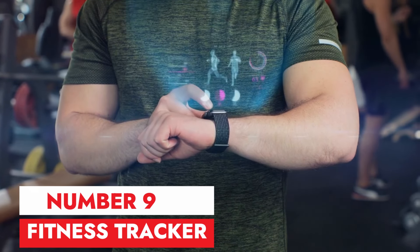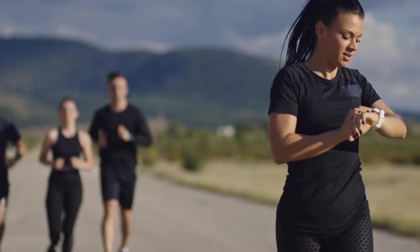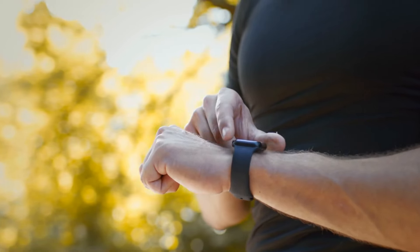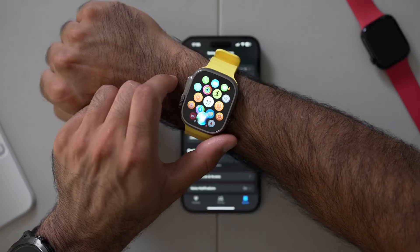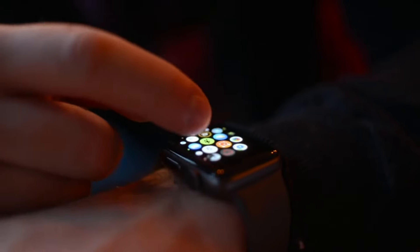Number 9: Fitness Tracker. This fitness tracker has been a game changer for me. It keeps me accountable by tracking my steps, heart rate, and sleep. I love seeing my progress over time, and it motivates me to push myself further. Plus, the battery life is amazing, and it's comfortable to wear all day long. Overall, a fantastic purchase.